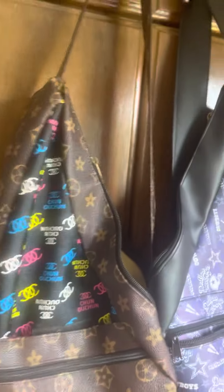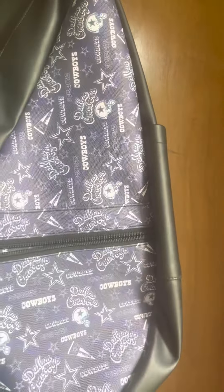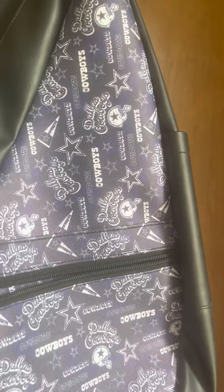I also have a bag here for sale. You can see it — you would find this at my store. This is all brand new.